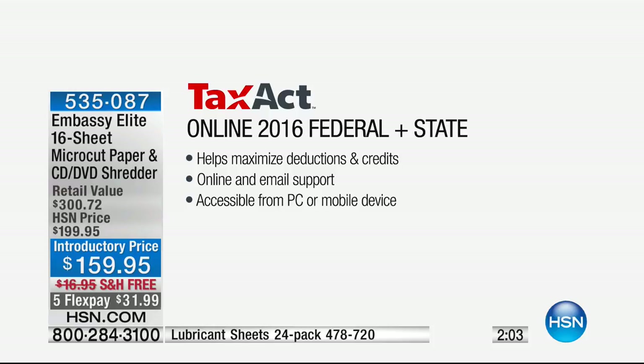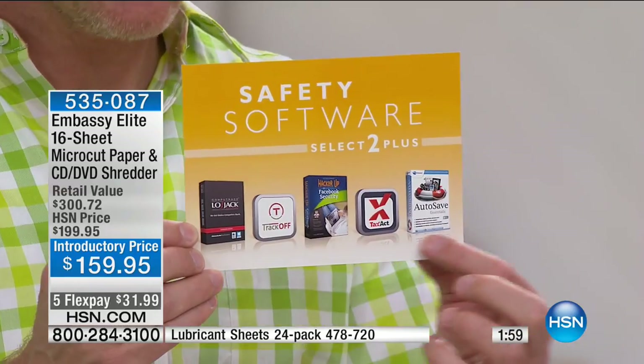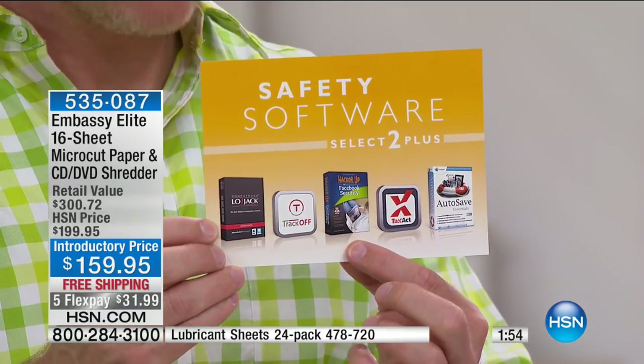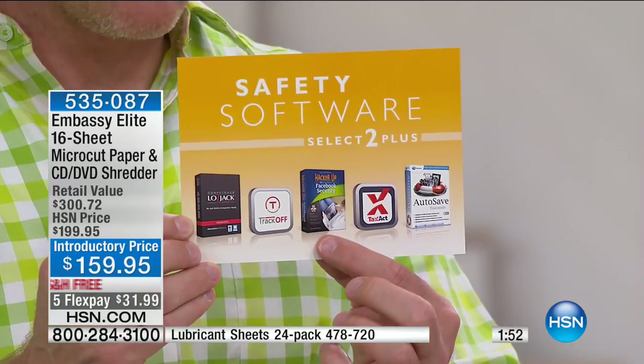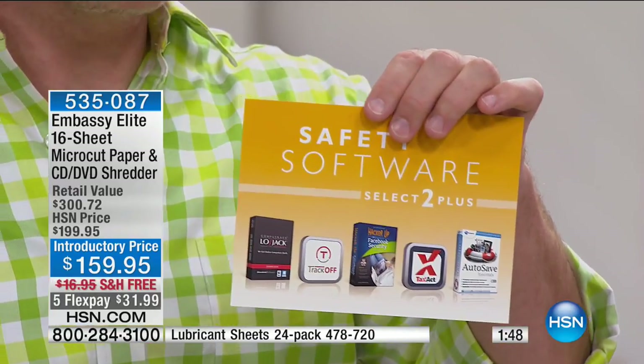Look at the quality of that high-definition video running at the same time — I have a game running, the internet, Microsoft Edge, and the webcam up. I'll pull this over and show you — seven programs running but the computer doesn't slow down. That's absolutely key and that's what no one expects. The reason this is a customer pick on HSN.com: it's incredibly lightweight at less than three pounds.